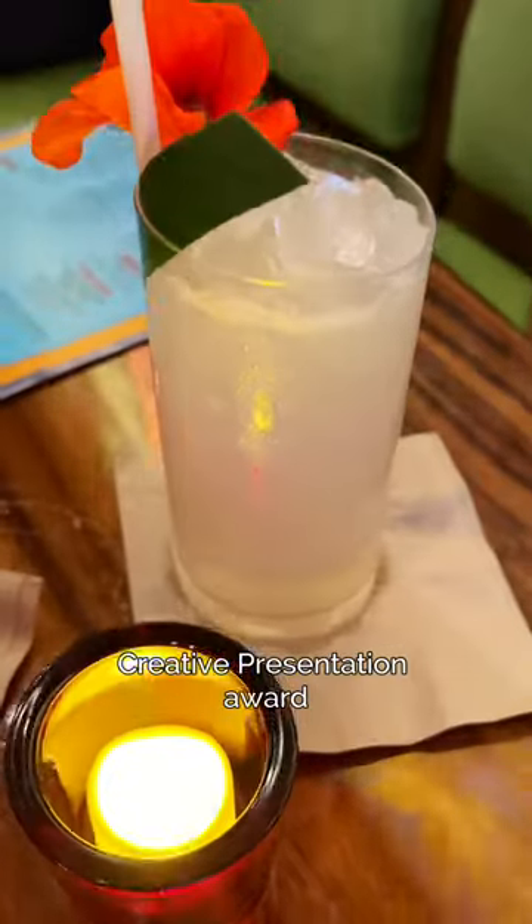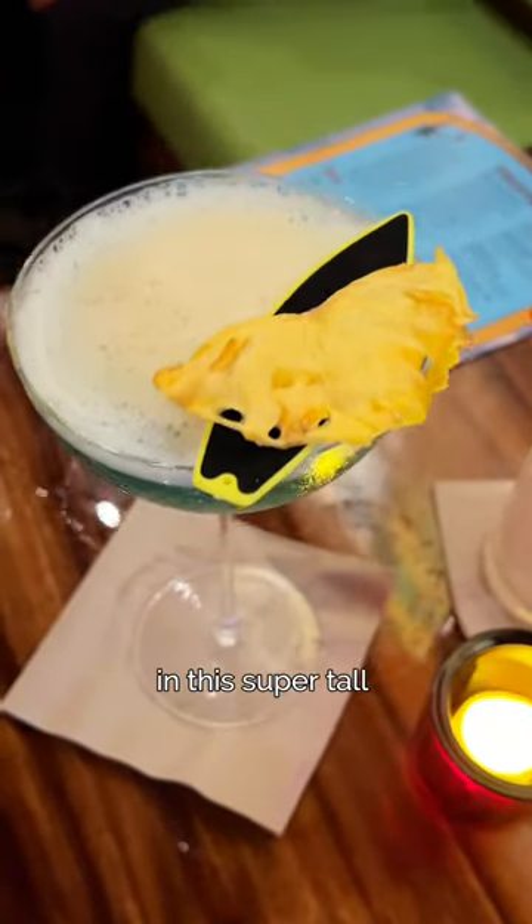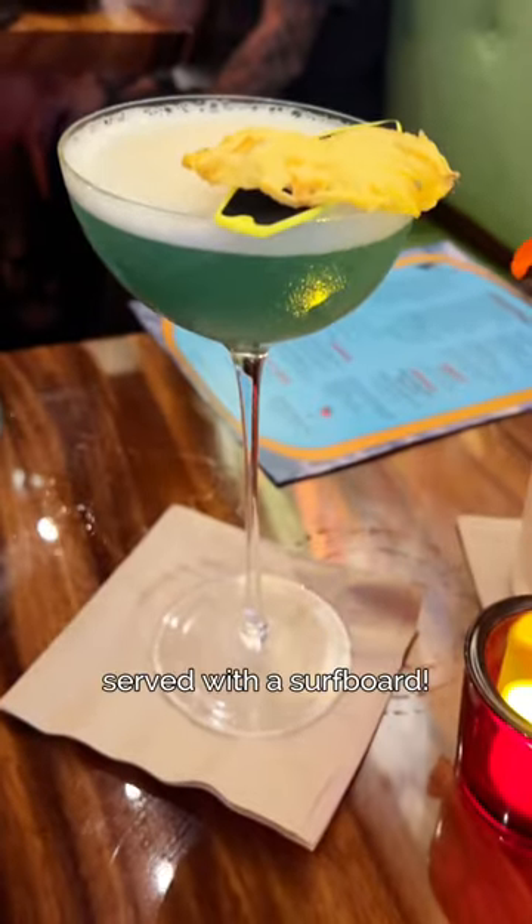The most creative presentation award went to the Thousand Peaks cocktail in the super-tall martini glass, served with a surfboard, and topped with bitters.